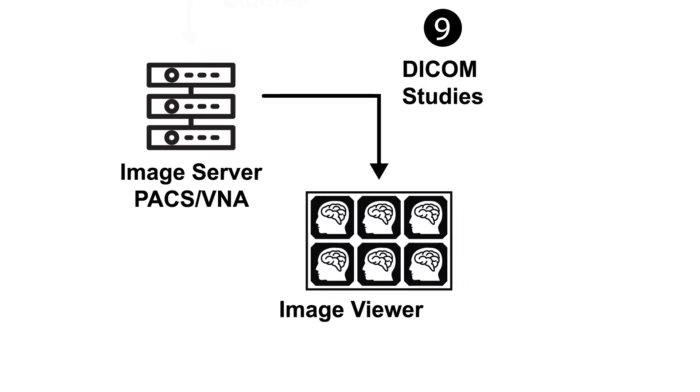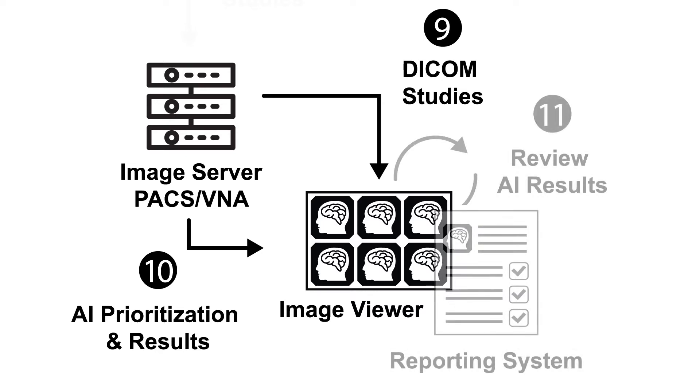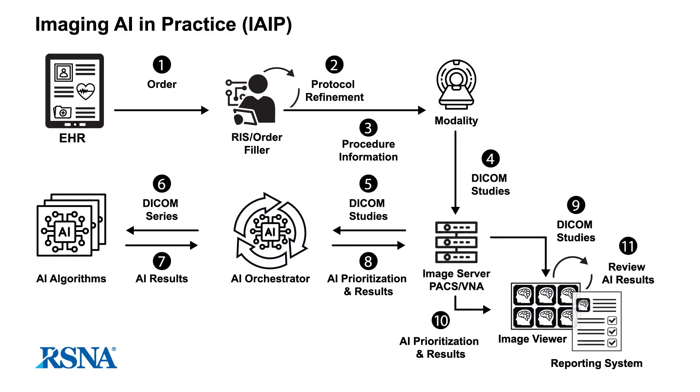Another way AI can enhance radiology workflow is automating the prioritization of reading worklists. Interpretation worklist managers consolidate input from variables, including workload and radiologists' availability, to allow timely review of results for urgent findings. Finally, the AI results are presented to the radiologist to review, edit, and accept or reject. AI results can include overlays such as segmentations or measurements on an image, or results such as an ASPECT score or TI-RADS assessment category can also be sent directly to the report.